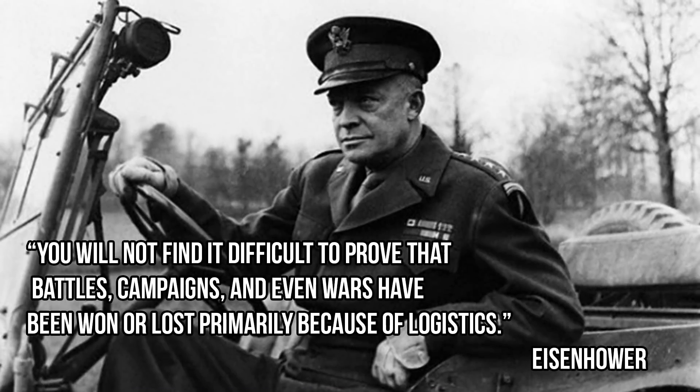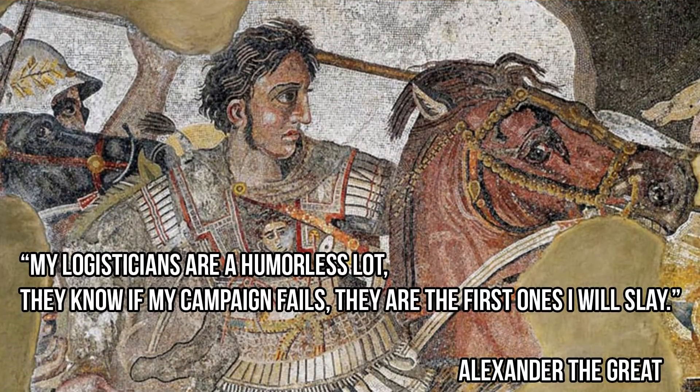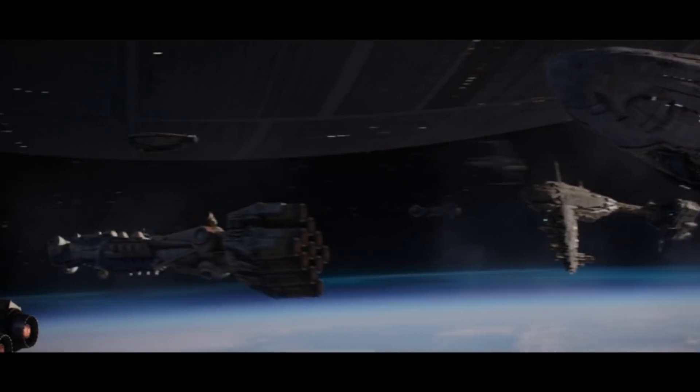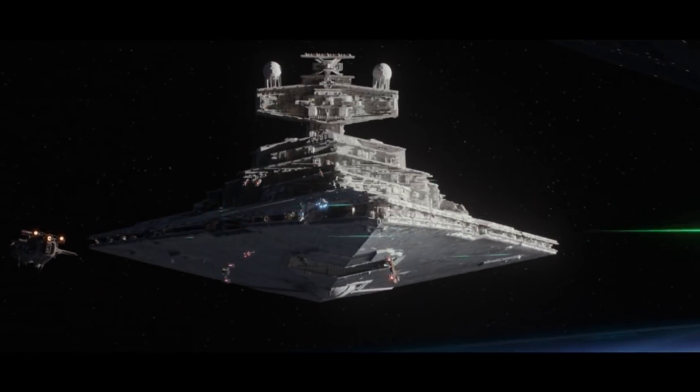General Eisenhower said, 'You will not find it difficult to prove that battles, campaigns, and even wars have been won or lost primarily because of logistics.' Napoleon perhaps said most famously of all, 'The amateurs discuss tactics, the professionals discuss logistics.' And one of my favorites is a quote attributed to Alexander the Great: 'My logisticians are a humorless lot. They know that if my campaign fails, they are the first ones I will slay.' So though this ship wasn't blowing away rebel scum, it was at least equally important — many would say much more so.